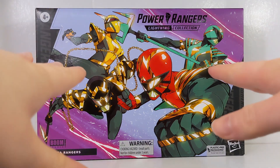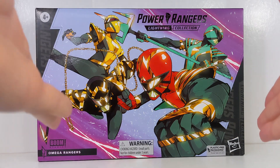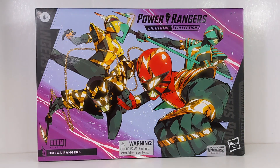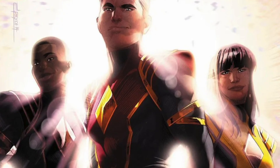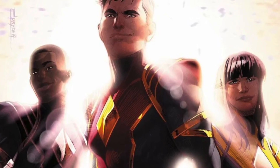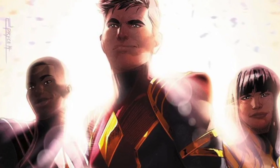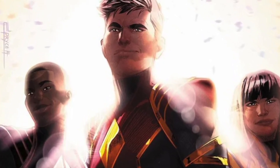This is something I'm so happy that we finally got. The Omega Rangers, if you don't know, are a team of exclusive Power Rangers from the Boom Studios comic series. They debuted in 2019, and it is sort of an alternate timeline version of Jason, Zack, and Trini — if they actually went on a secret mission by Zordon instead of going to the peace conference in season two.